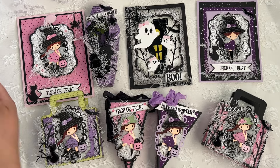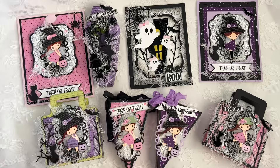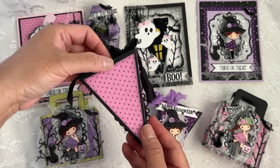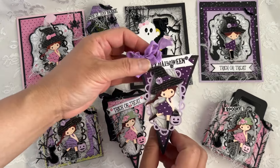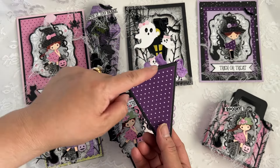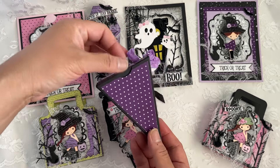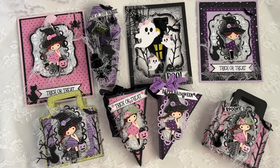Also in Sneaky Peek day two, we showcased the Triangle Treat Box die. Aren't they super cute? It closes like this — here's my purple one. I just used a circle punch to put a notch in there; you don't need to do that, but I thought it would help the recipient know how to open the box.